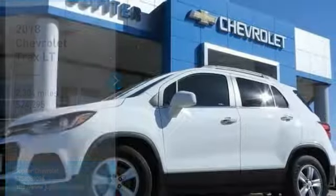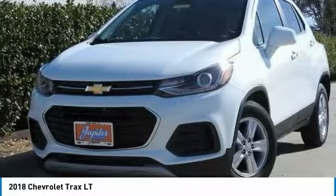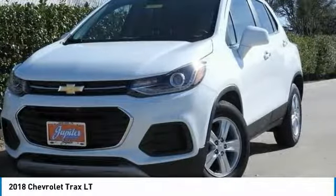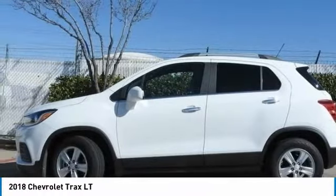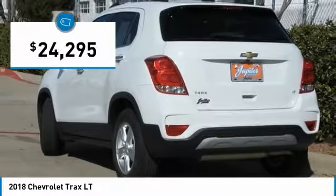Stop by and take a look at the 2018 Chevrolet Trax. The Trax is tiny on the outside, but remarkably spacious within. It comes with clean and modern interiors and is priced below $25,000.